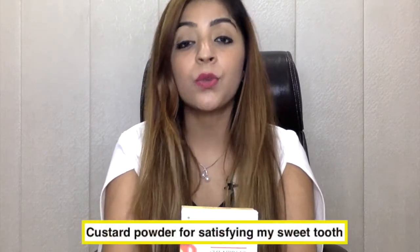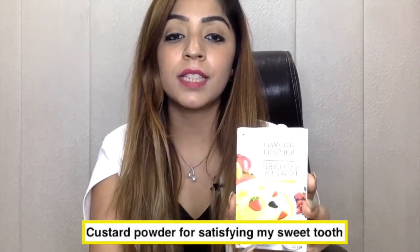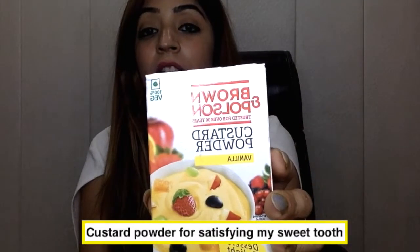Next one is for my sweet tooth — custard powder. I do have a sweet tooth and I eat chocolate and sweets, but I don't indulge too much. You just need to mind your portion size. This month I ordered custard powder; it's a big box of 100 grams and can be used many times, so I may not reorder next month.